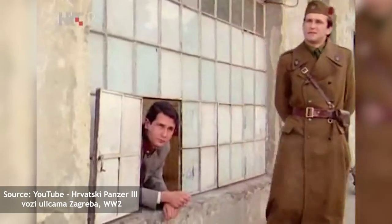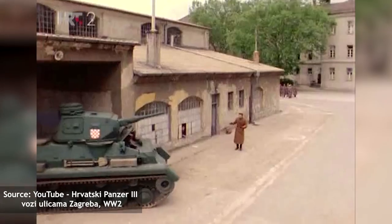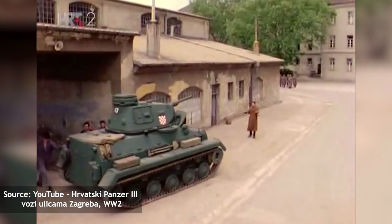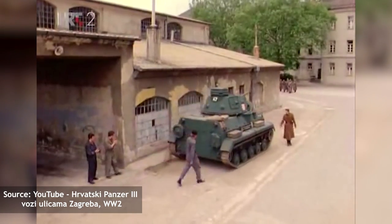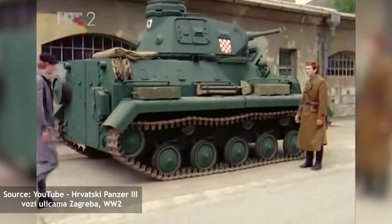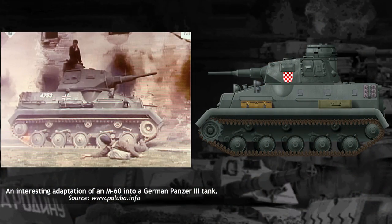JNA armored vehicles were often used during the filming of World War II-themed movies and TV shows in Yugoslavia. For the filming of the TV show Unconquered City in 1981, an M60 was modified by receiving what appears to be a Panzer III mock-up turret.